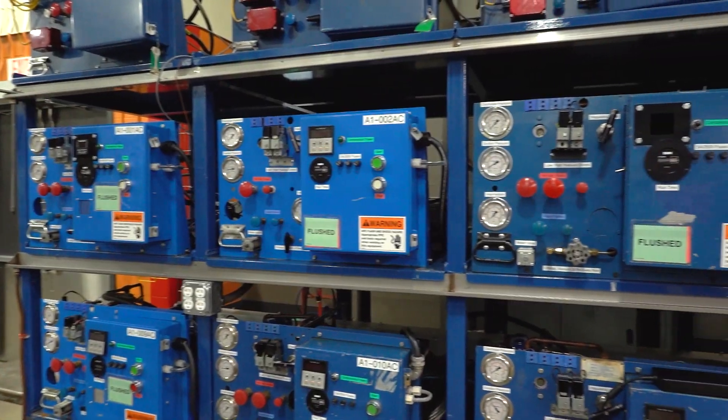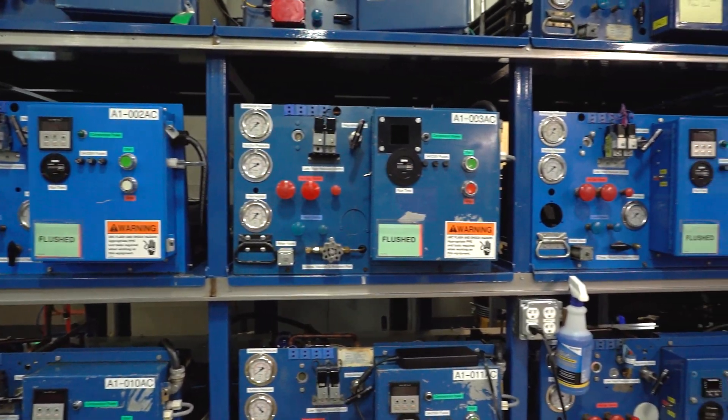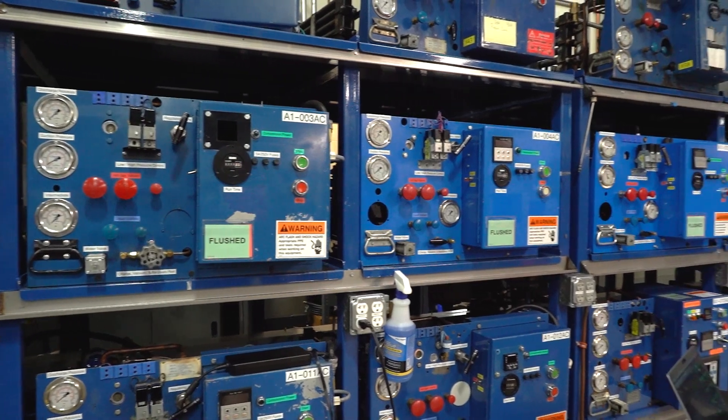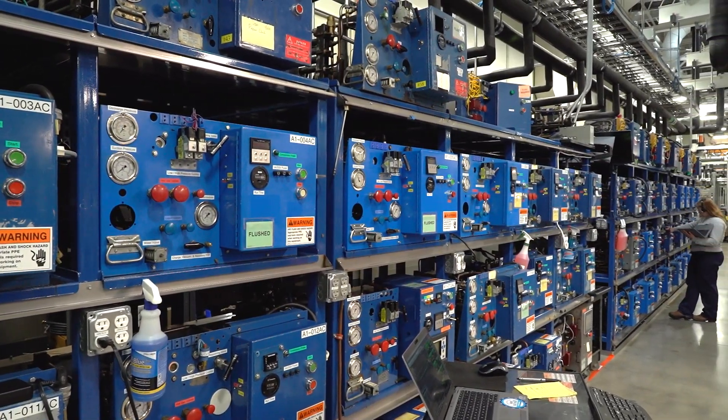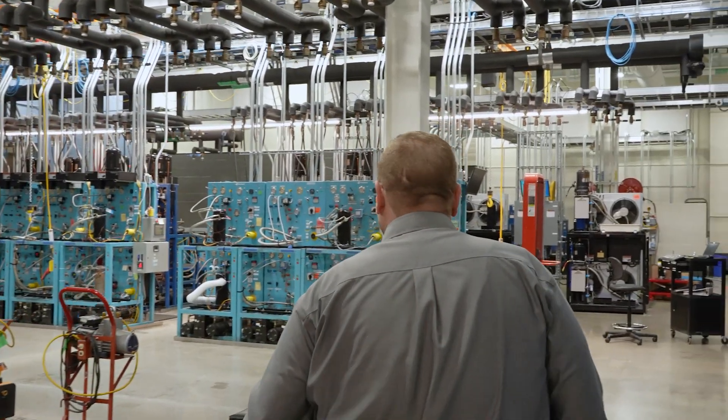From there, it might go to life tests, where we test the life cycle of the compressor through accelerated conditions that give us 15 to 20 years of life cycle data.